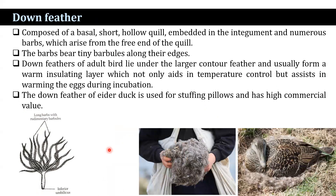The next type is plumuli, or down feathers. Down feathers are composed of a basal short hollow quill embedded in the integument and numerous barbs which arise from the free end of the quill. The barbs bear tiny barbules along their edges. Down feathers of adults lie under the large contour feathers and form a warm insulating layer, aiding temperature control and assisting in warming eggs during incubation. The down feather of the eider duck is used for stuffing pillows and has high commercial value.